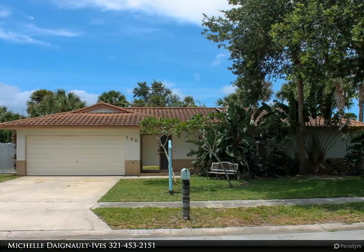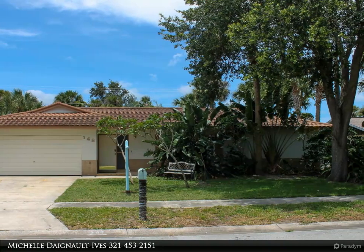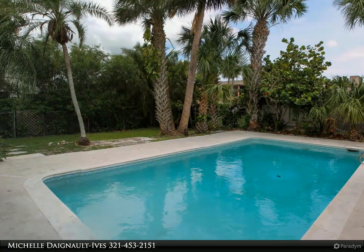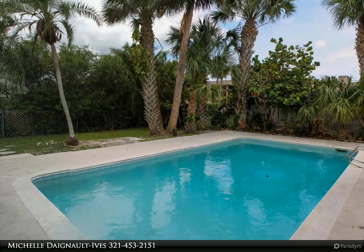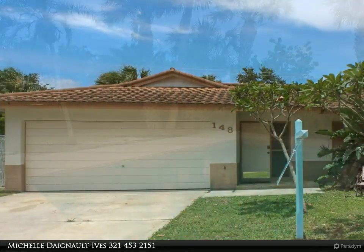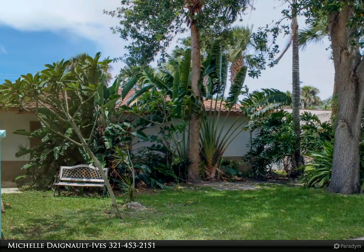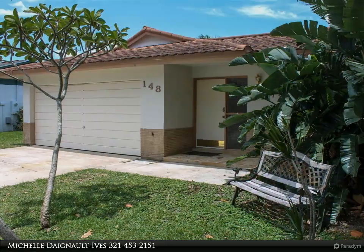This Degno Realty Incorporated property video is presented by Michelle Degno Ives. Wonderful four-bedroom pool home in a great school district, ready for your family. This home boasts a metal roof made to look like tile, tiled throughout, with new interior and exterior paint. Light and bright with a refreshed kitchen overlooking the sparkling pool, and a spacious screened patio too.